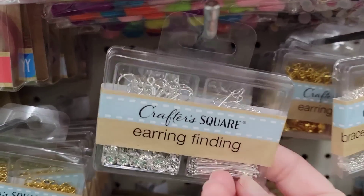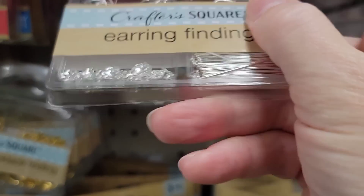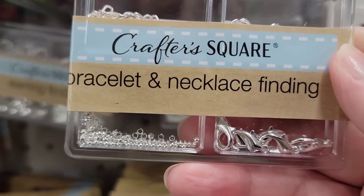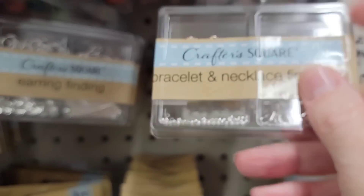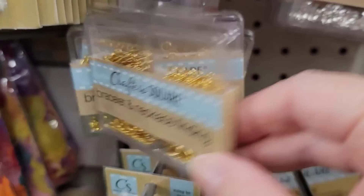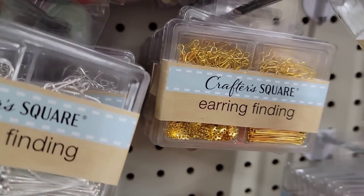For those that love to make jewelry, you are going to want to find these in the Crafter Square section. They have the earring finding kits in silver and gold, and they also have them in bracelet and necklace. I love making stuff like this, especially gifts for family and friends during the holidays or special occasions. Keep an eye out for these in the Crafter Square.